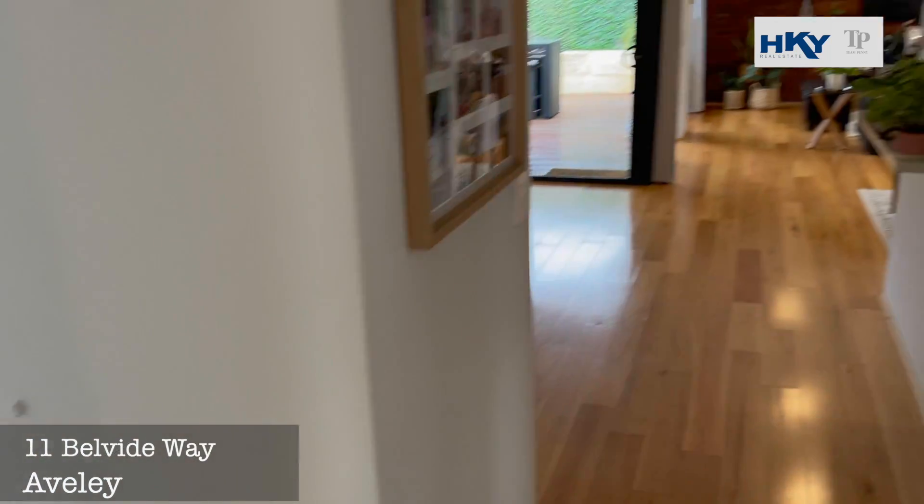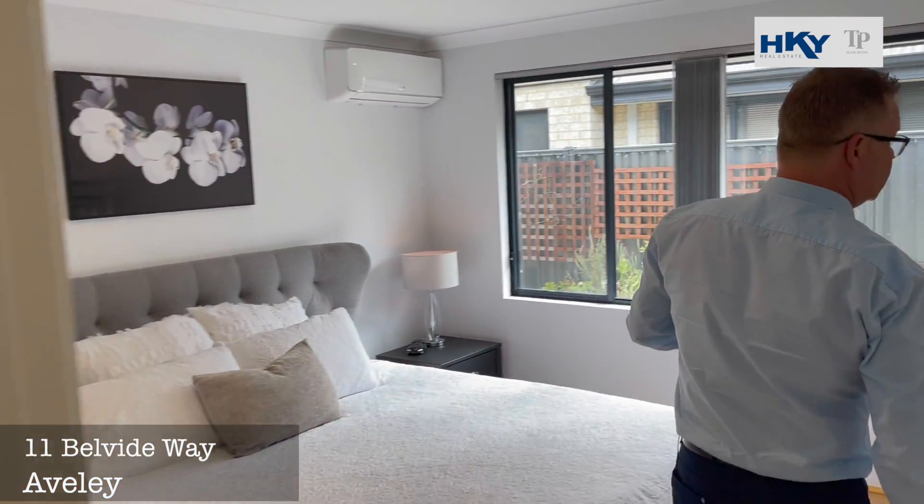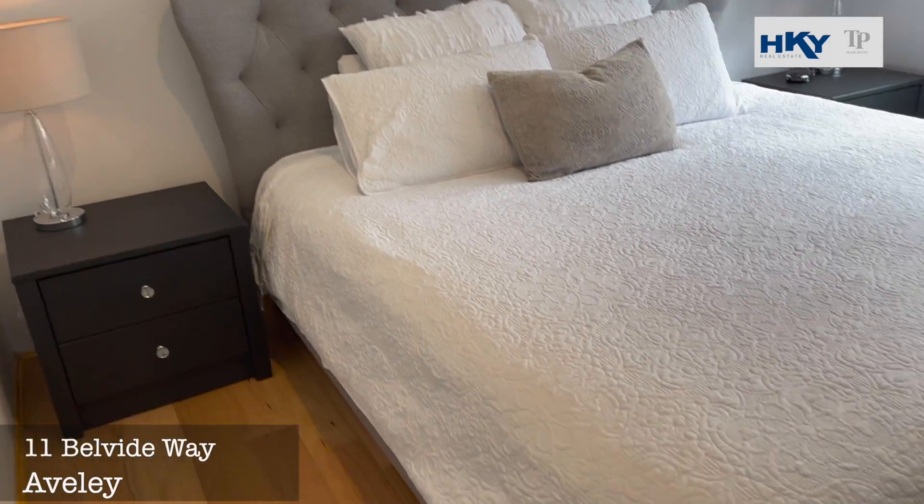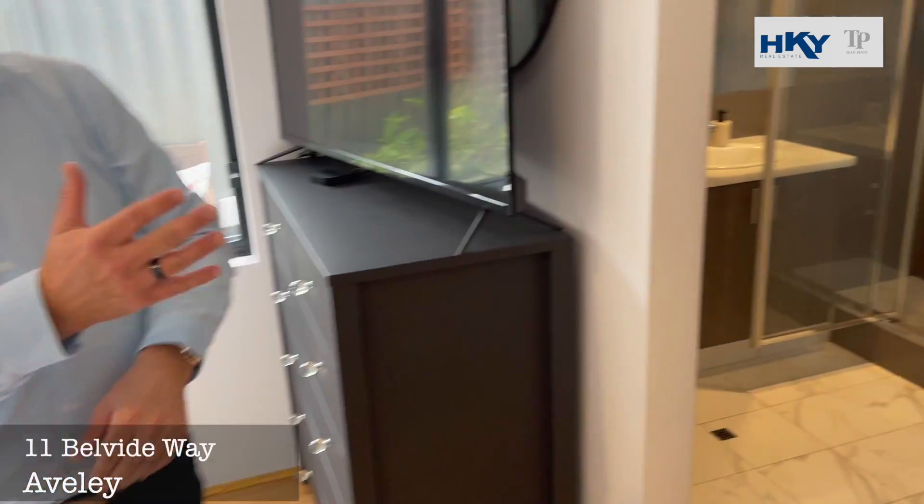Through to the master suite — generous sized, with a nice big walk-in robe and ensuite bathroom.